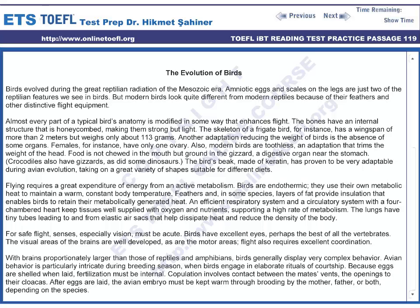The bird's beak, made of keratin, has proven to be very adaptable during avian evolution, taking on a great variety of shapes suitable for different diets. Flying requires a great expenditure of energy from an active metabolism. Birds are endothermic — they use their own metabolic heat to maintain a warm, constant body temperature.